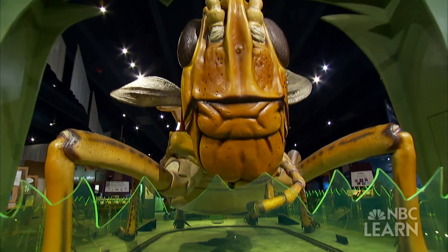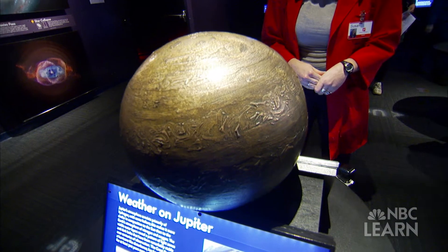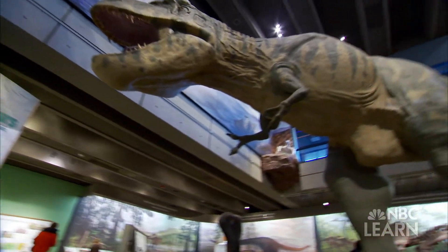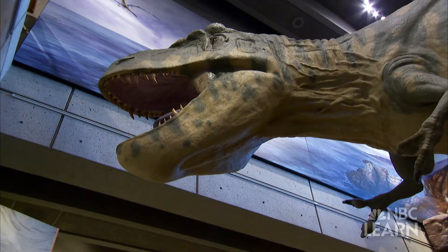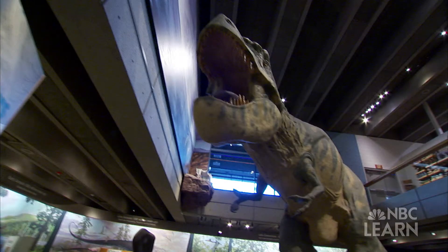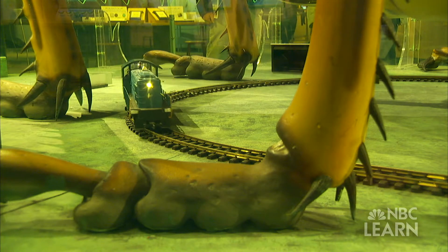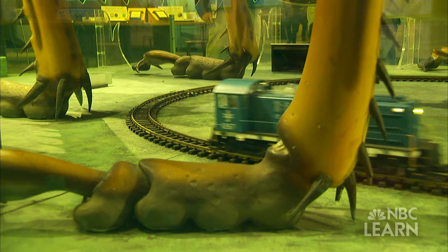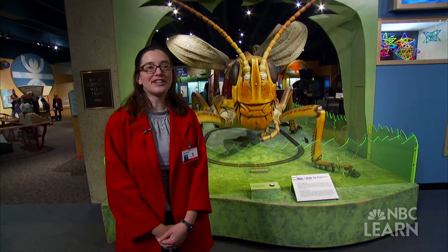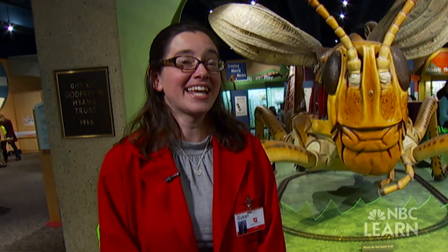Right now we're at the Making Models exhibit, and here we've got a whole range of ways that models can be used. A model is a representation of something else that you'll often use when you can't get the actual thing. It would be great if we had a real train or a real 747 or every animal you could imagine, but we can't, and so we can have models that represent these things so that we can still talk about them.